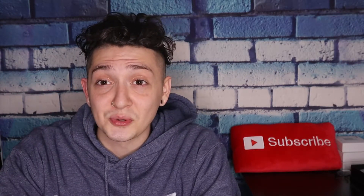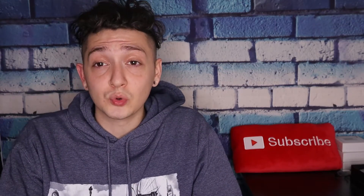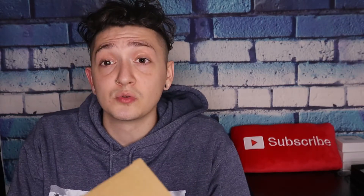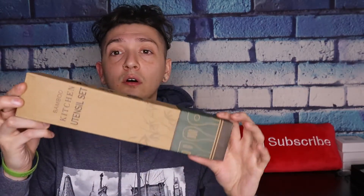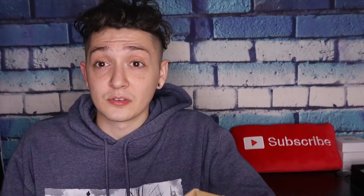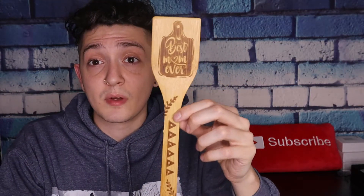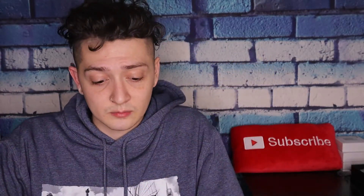Let's get right into it. The first thing on my list is a six-piece bamboo wooden spoon set for cooking. It comes in a box like this. Now this isn't just your normal kitchen utensil set — this has got cool sayings that your mom will love to look at every time she's cooking. This one here has 'Best Mom Ever' on it with some designs on the bottom.